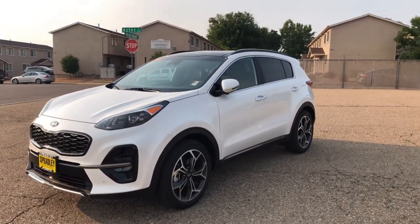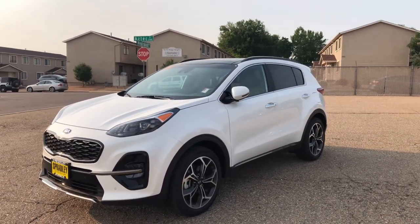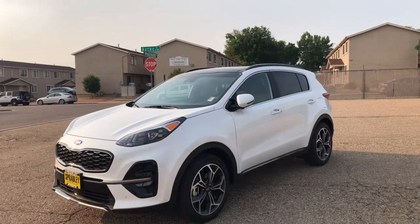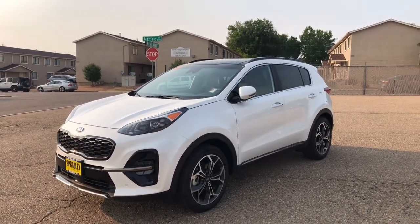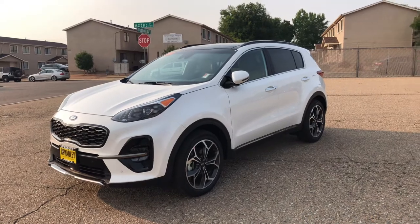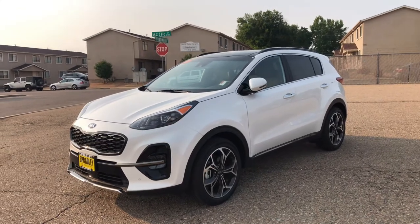Hey everybody, it's Vince from Spradley Kia here in Pueblo, Colorado, and today I'm going to review the SX Turbo 2022 Kia Sportage. It is my favorite car on the lot to sell — I really do enjoy selling the Sportages. They lease very well, they have rebates on them, and they're typically all-wheel drive. This one is a front-wheel drive, but here in Colorado all-wheel drive is always good.